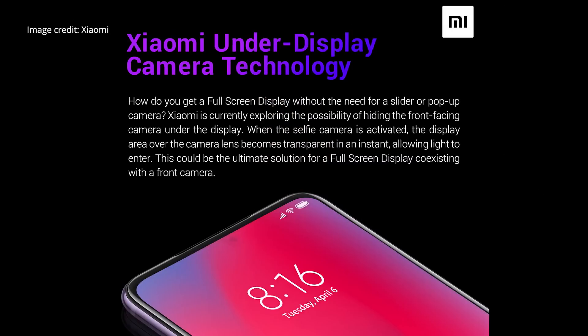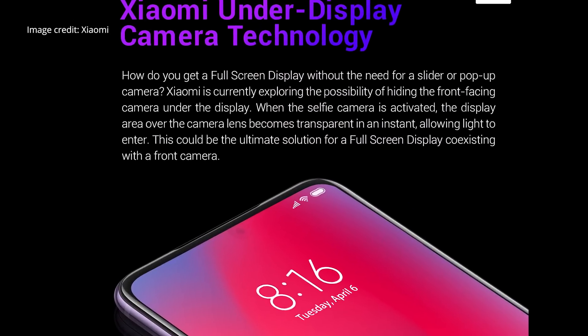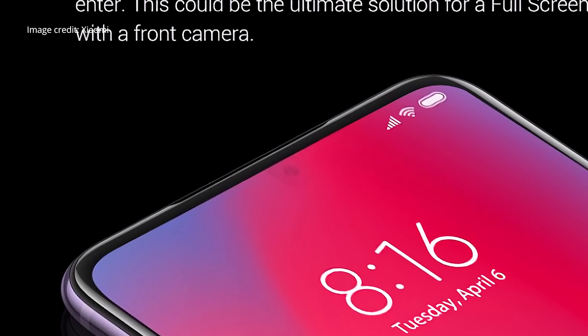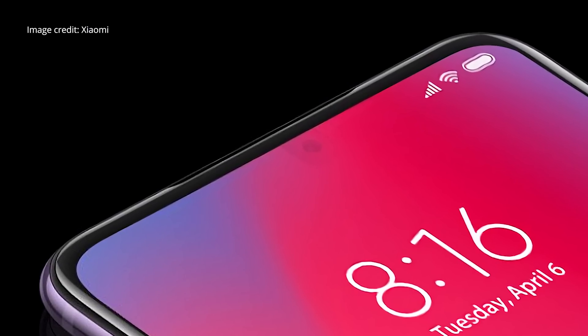Although this technology definitely has the potential to make all of our phones look a lot sleeker, it's still rather new, meaning there are some kinks to be worked out. At this time it's still possible to faintly see the camera behind the screen, and the transparent layers and the low-reflectivity glass mean that the display also won't look quite as good above the camera when you're not trying to take a photo.